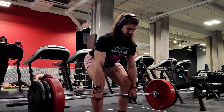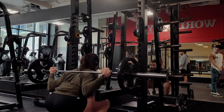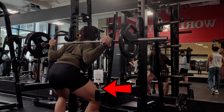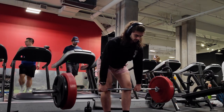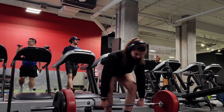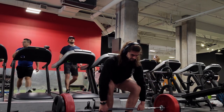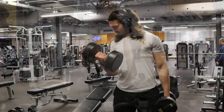Strength adaptations also occur through neural adaptations and an increase in specific motor skills. For example, if your goal was to get better at partial squats, you should perform lots of partial squats. Following this logic, performing the specific task should be the best way to improve at that task. However, when we look at the literature, we find mixed results.